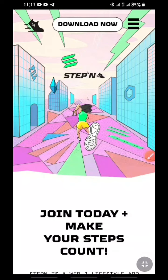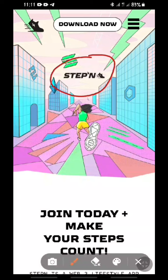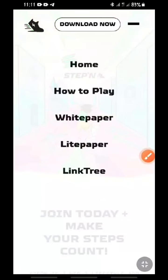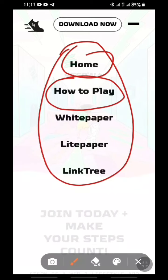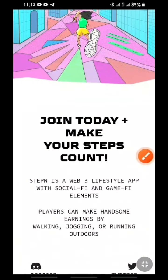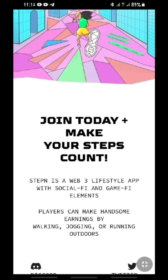Let's go back to the platform and see how it works. The name of this platform is called StepN dot com — S-T-E-P-N dot com. The moment you log into StepN dot com it takes you to this home page. If you click on the three-dotted line at the top right corner of your screen, it will take you to a list of the platform's features — home page, how to play, white paper, and link three.